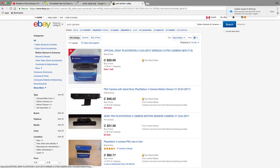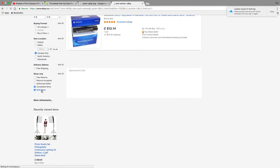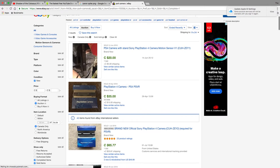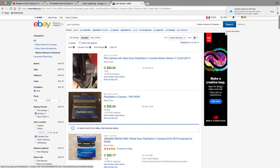eBay is my number one source for finding out on the fly what an item sold for, the average selling price, and the rarity of a given game. eBay basically dictates the pricing of video games nowadays — from modern to retro — and is your number one source when it comes to pricing anything.